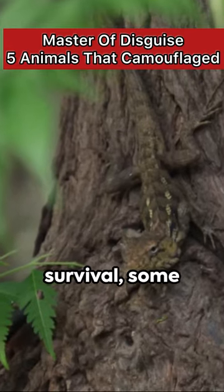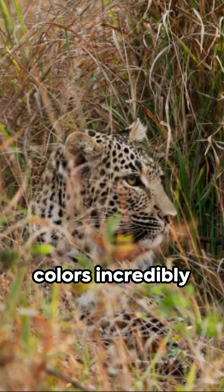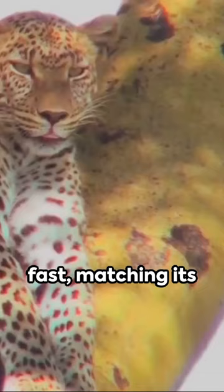In the game of survival, some animals are masters of disguise. Here are the top five animals with incredible camouflage abilities. First, the cuttlefish, a marine mollusk that changes colors incredibly fast, matching its environment perfectly.